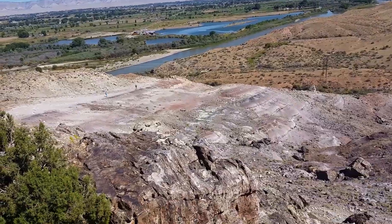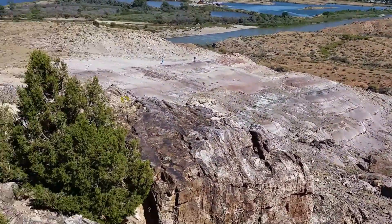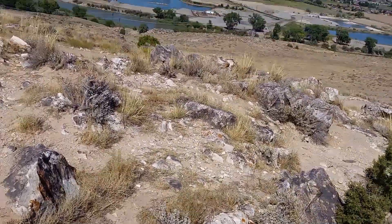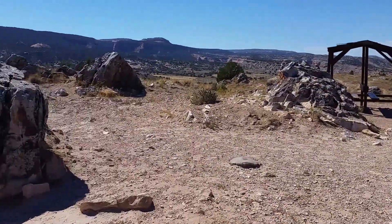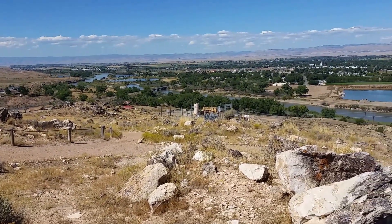You never know what you're going to get when you start digging, and sometimes they're just obvious, especially after rains. From Dinosaur Hill near Fruita, Colorado — yes, I'm out of breath.